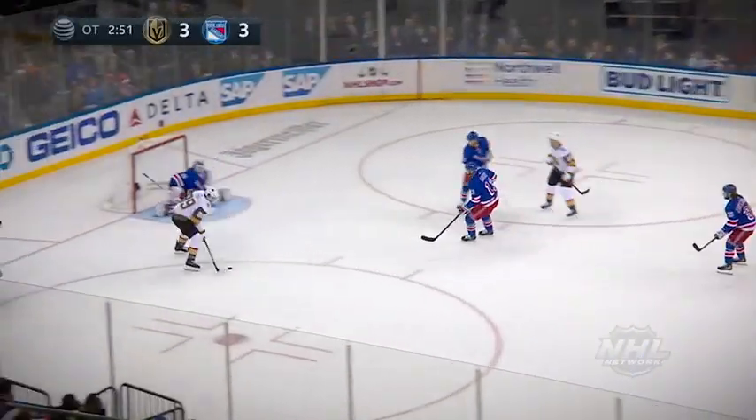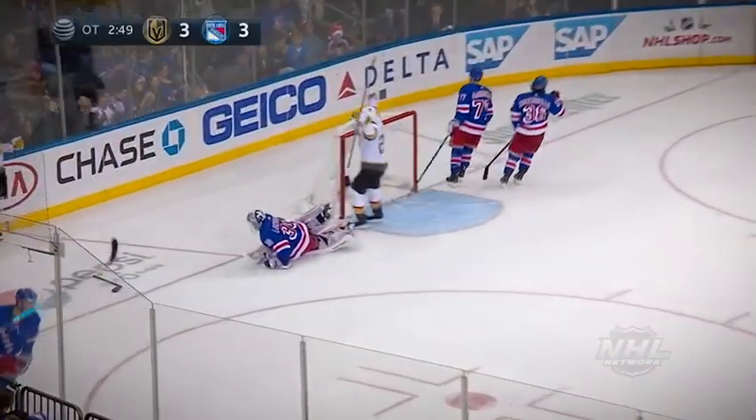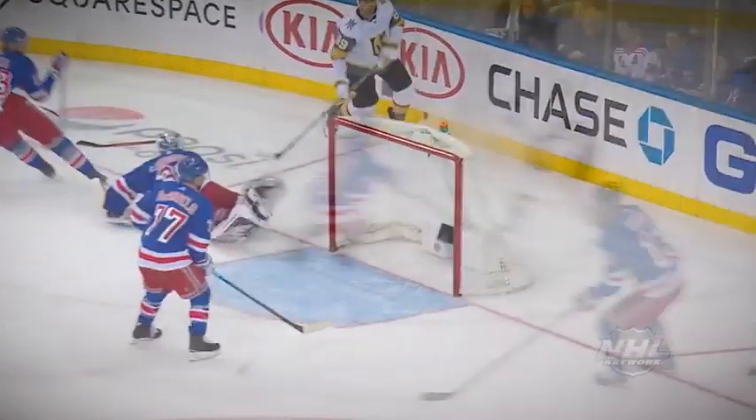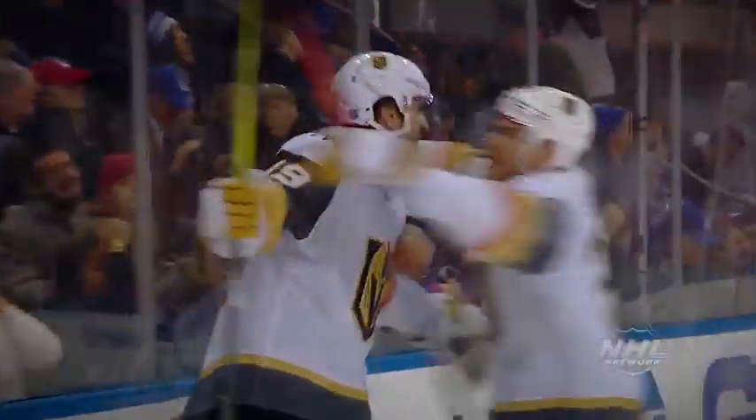Tuck with Stastny. Stastny into the zone, right side, into the middle to Tuck! And he scores! Alex Tuck, some great patience, able to find an opening on Lundqvist for the overtime winner! As the Golden Knights take it 4-3!